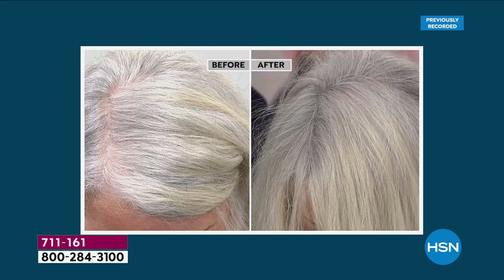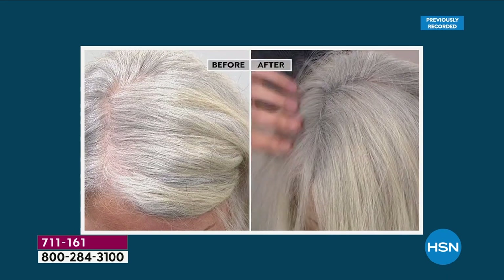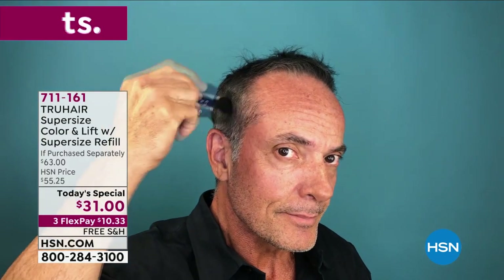Once it goes on, it stays on until you wash it off. You can swim, you can sleep, and you're getting great coverage. Whether you're one of the ladies or one of the guys, check out this amazing way to transform your look. You're going to get your confidence back because you're going to look absolutely gorgeous.